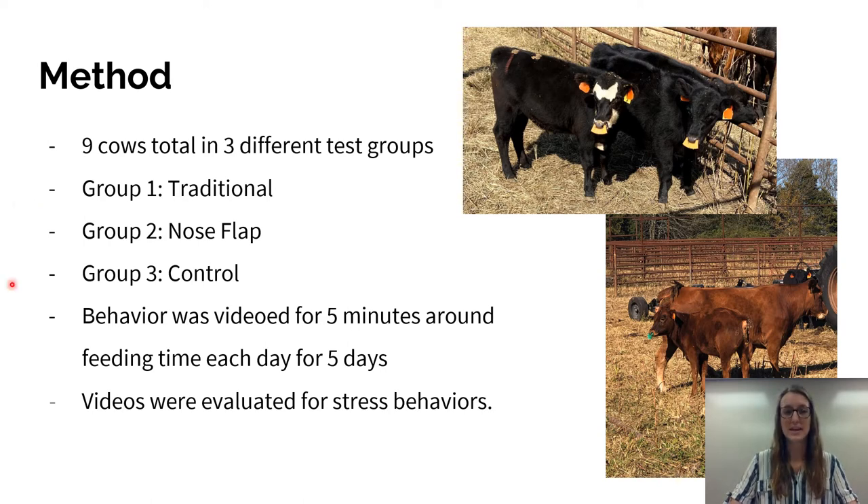The second group was our nose flap, or experimental group. You can see in this picture we had a green nose flap. These nose flaps are non-piercing, so they go through the nose but do not pierce the septum. It just prevents them from being able to feed off their mothers. But the nose flap experimental group is able to stay in close contact — the calf is able to be up against the mother and have that comfort of being in contact with their mother, but is unable to feed.